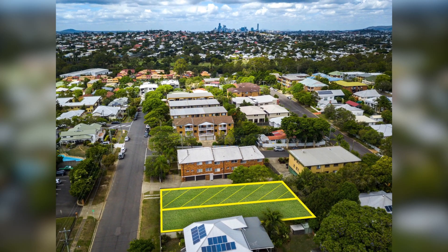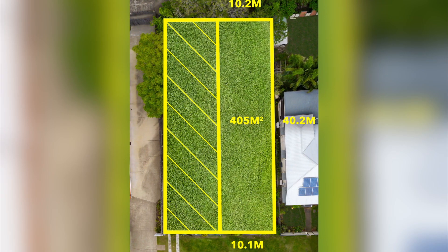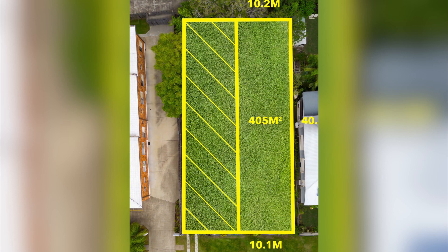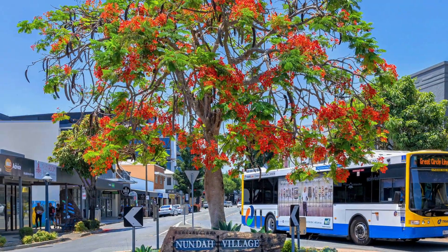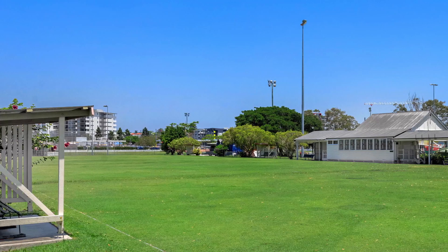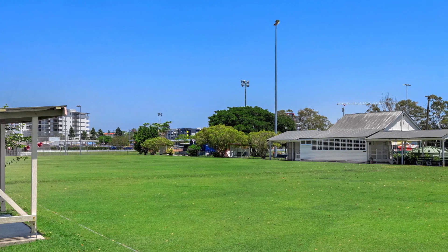Situated in an elevated position in one of Brisbane's property hotspots, this soon-to-be-cleared 405 square metre parcel of land provides a perfect opportunity to build your dream home within footsteps of some of the best cafes and lifestyle options on the north side of the CBD. Gently sloping to rear, the land is perfect for family living with an abundance of quality schools, shops, transport and dining options at your doorstep.